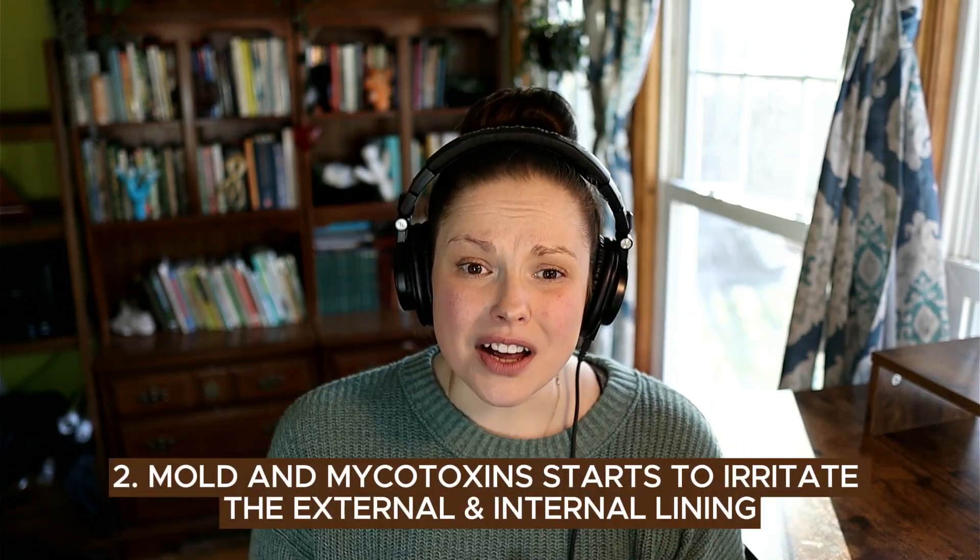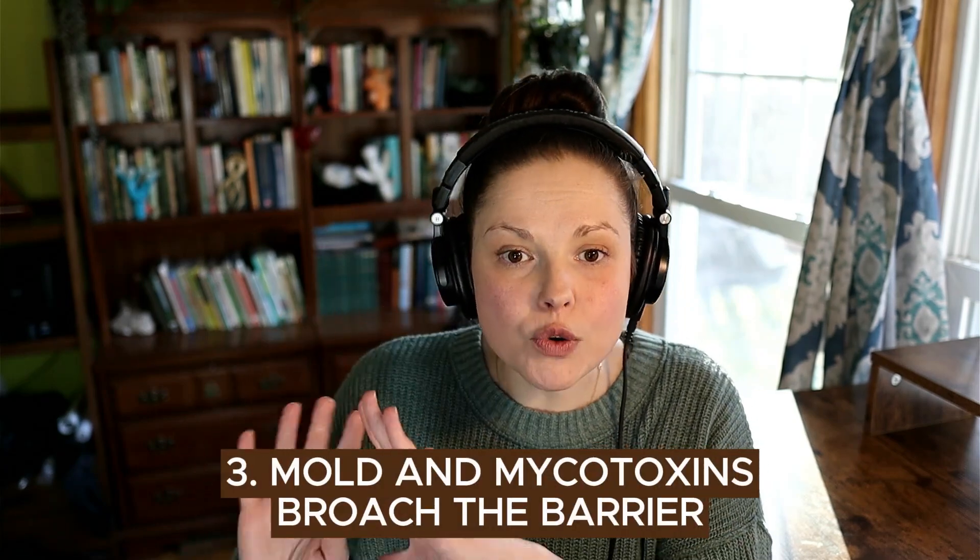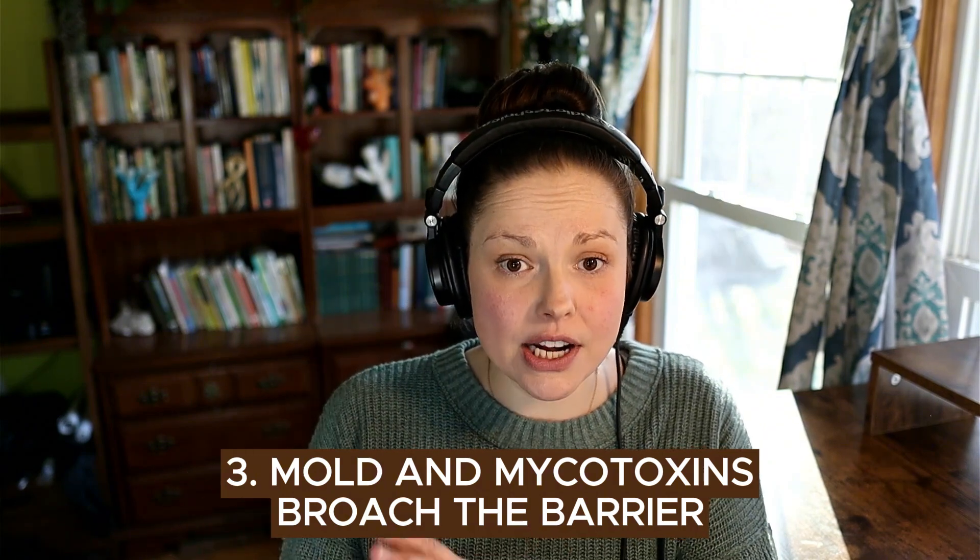As more time passes, these toxins start to really irritate that lining — that external internal lining. We call it the mucus membranes. This is that soft, wet lining, and mycotoxins are so good at getting in there and breaking apart the cells. That brings us to the next thing: these toxins broach that barrier, they broach that mucus membrane, and they get to the other side. That's when they gain entrance into the body — truly inside the body.